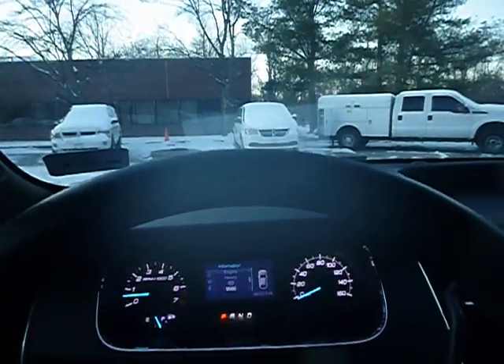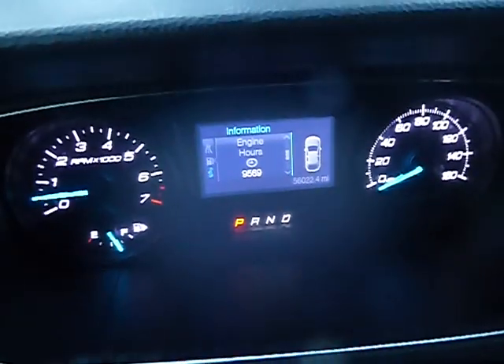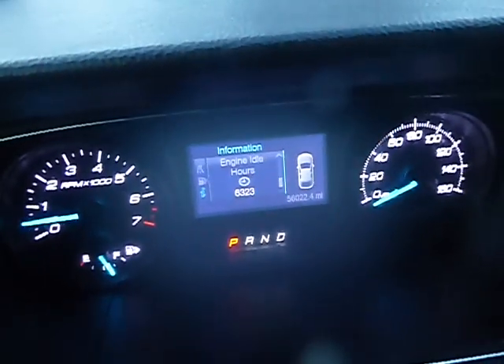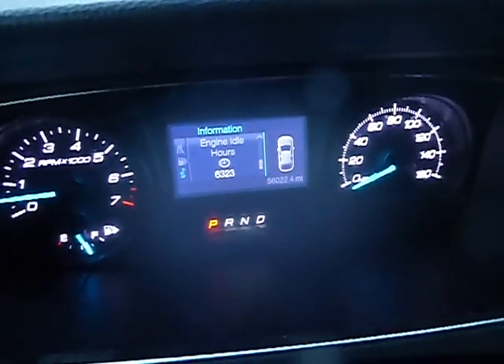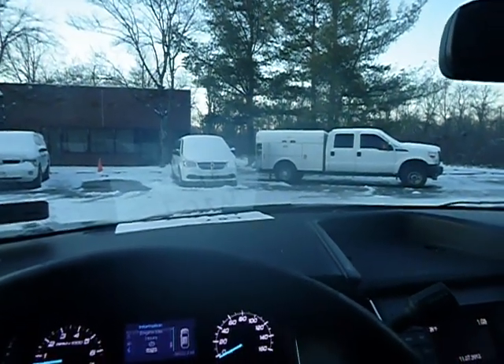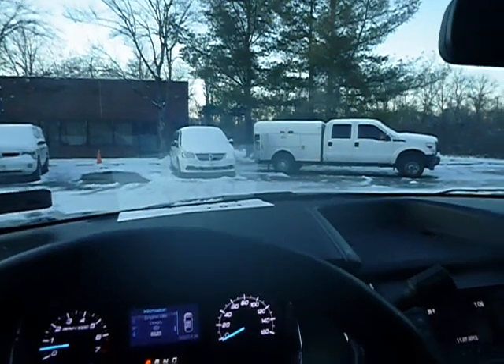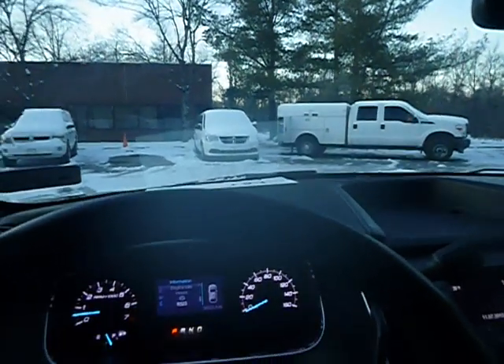Engine hours: 9,569. Idle hours: 6,323. True mechanical conditions are unknown in the vehicle. We just move them in forward and reverse. No maintenance records on the vehicle will be provided.